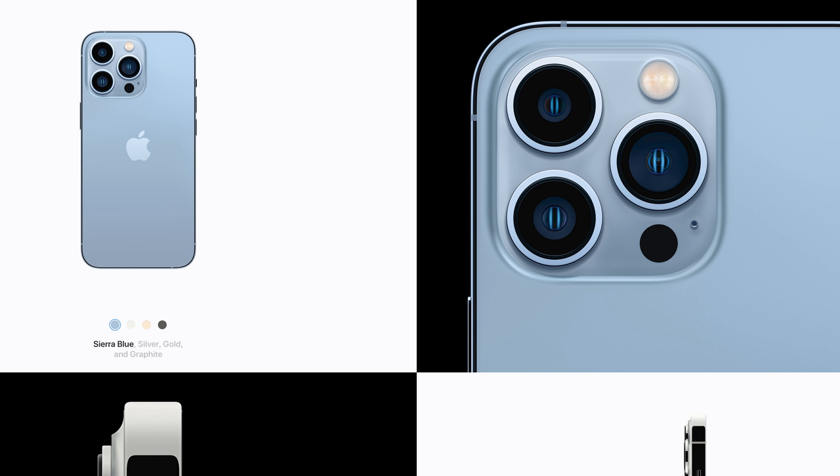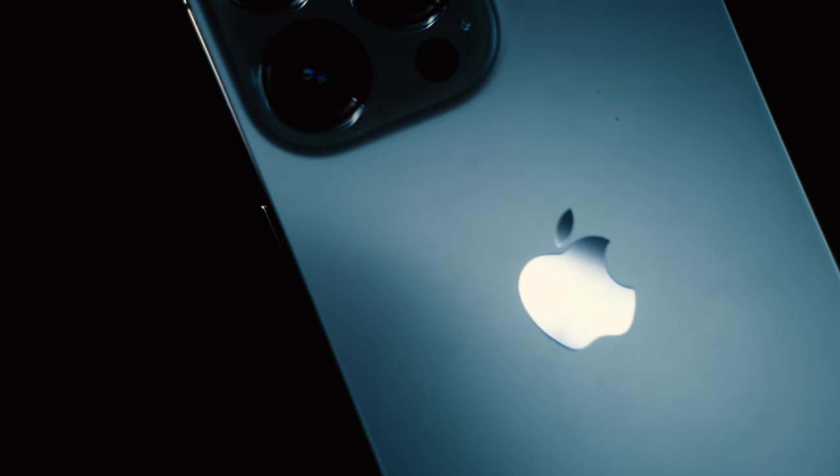I also kind of wish they gave you the option of having the same Sierra blue colour from the iPhone 13 Pro. By the way if you want to watch my first impressions and unboxing of that, then take a look at this link here.